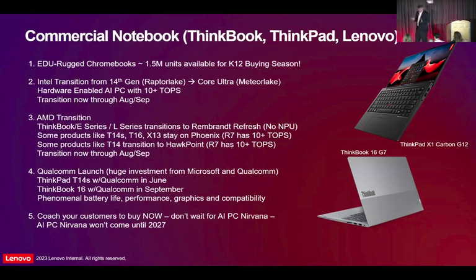The AMD transition is a little messier — we've got basically three different classes of AMD processors in market at the same time, which is strange, and hopefully that will flush out over time. On the entry side, we've got Rembrandt Refresh on the AMD side coming in. On some of our products like T14S, X13, and T16, we're not transitioning at all this year because we only launched them back in October. Those products stay on Phoenix — the R7-7840 has a 10 TOPS NPU, so it's an AI PC. The T14 transitions to Hawk Point, which is the 8840, and the R7 on Hawk Point also has an AI accelerator. That transition should be done by end of August, early September.